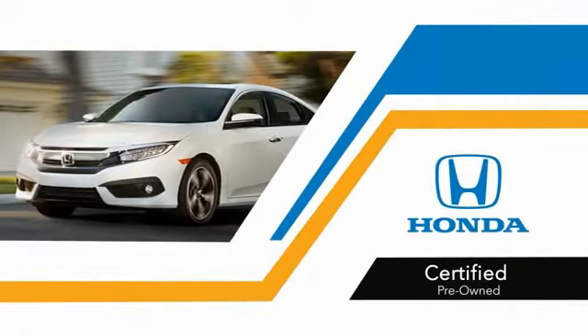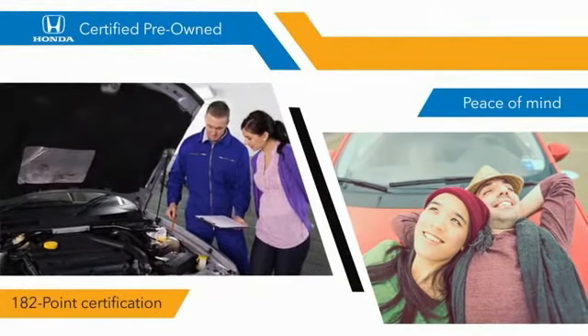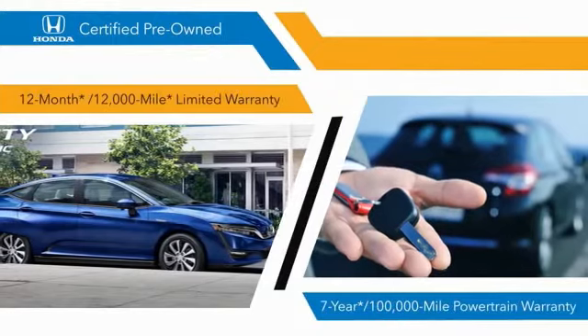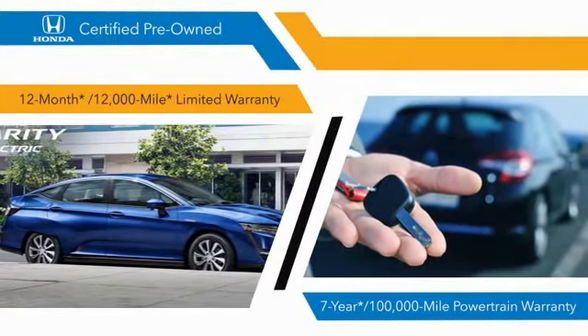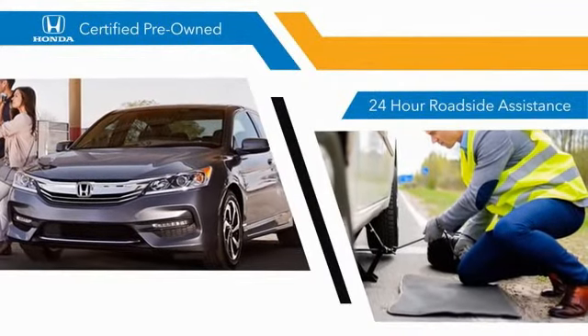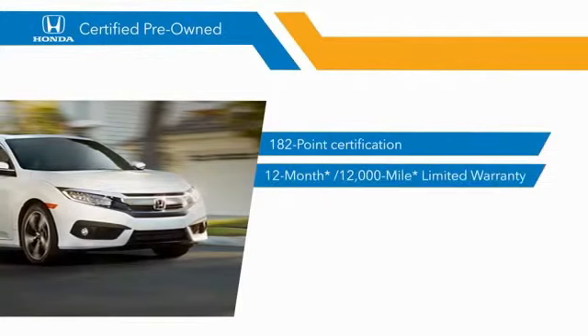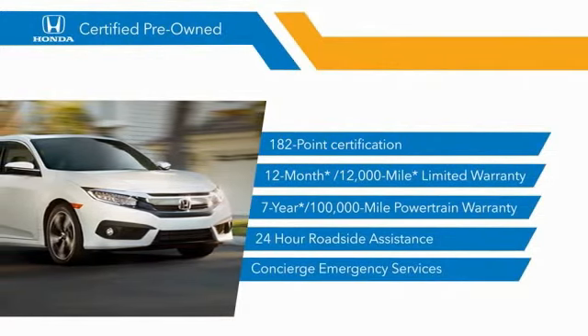With Honda certified pre-owned vehicles, you know that you're going to be taking home a car with 182-point inspections, 12-month, 12,000-mile limited warranties, and 7-year, 100,000-mile powertrain warranties — all providing the comfort you're looking for in a pre-owned vehicle. Stop by your local Honda dealer today to see why the Honda certified program is worth looking into.